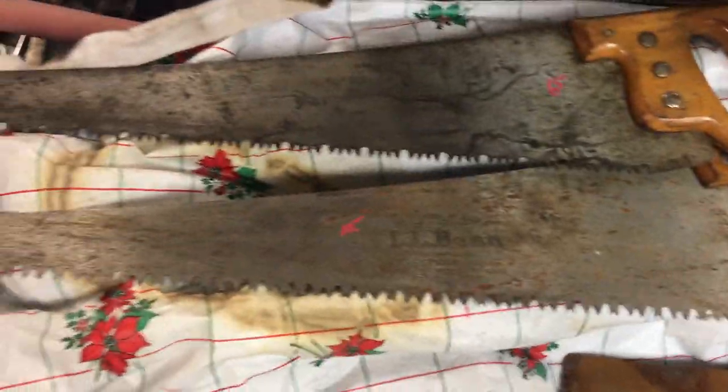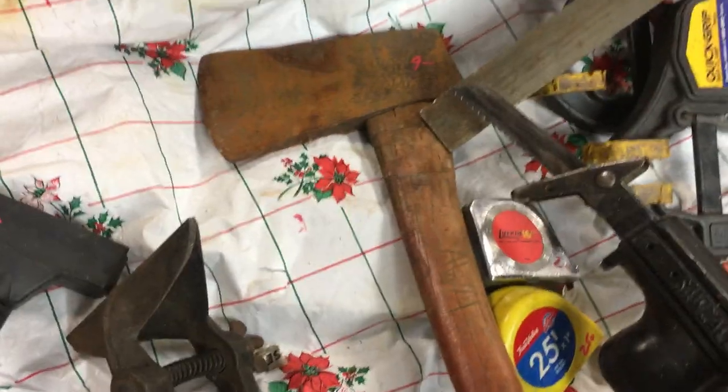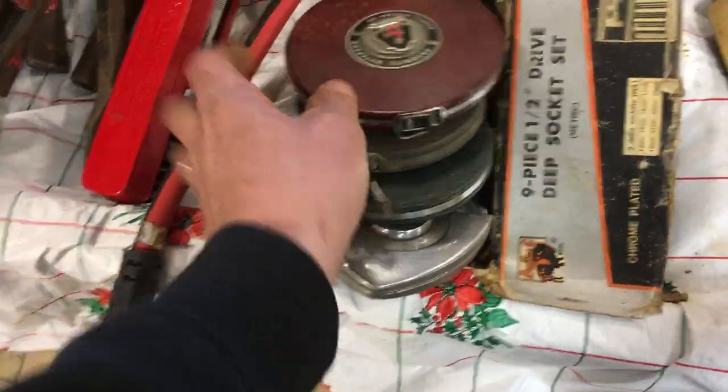Needle file set, $7. Craftsman wood saw is $6.50. The LL Bean one is $10. Hatchet, $8.50. The axe is $9. $20 on the saw vise. $3.50 on the extension cord splitter. I think all these tape measures are $5 each.